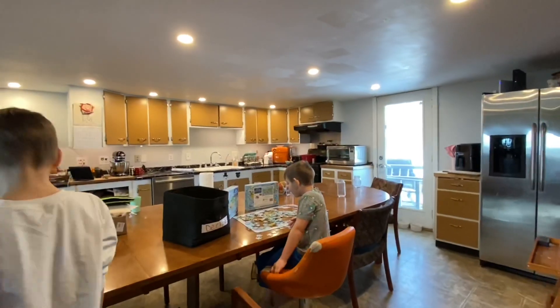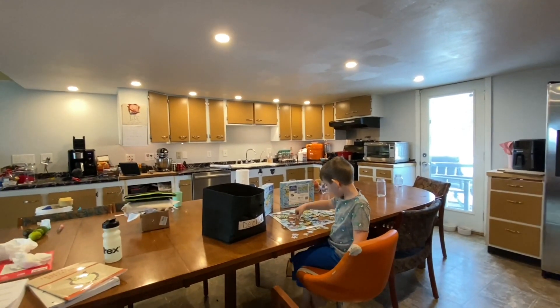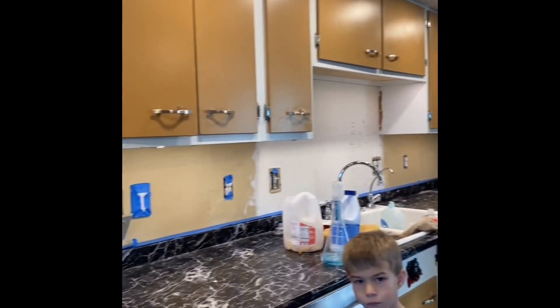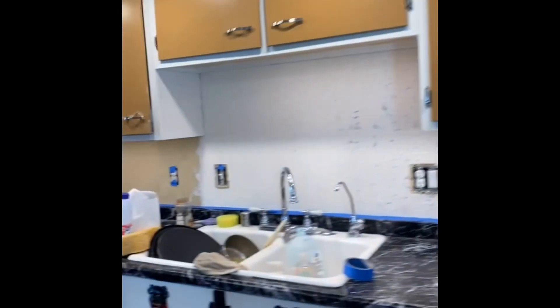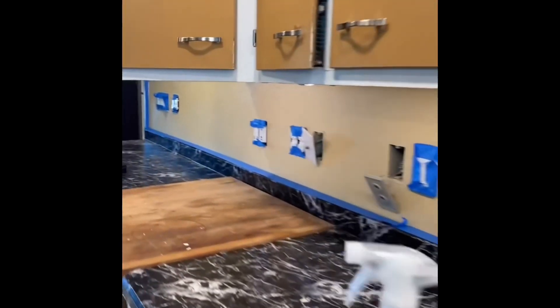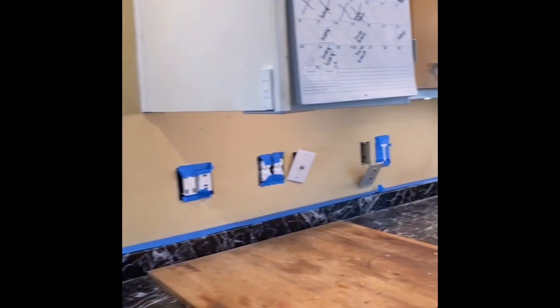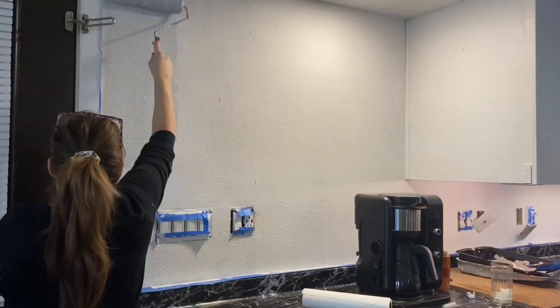Walking out you can see the difference in color with the gray on the background and our cabinets still being that color. I didn't do a lot of showing you guys how I repainted the kitchen — I'll put a clip in here on some of the stuff I did. I have everything taped off and all the outlets taken off. I have to prime everything first and then paint it the gray color.